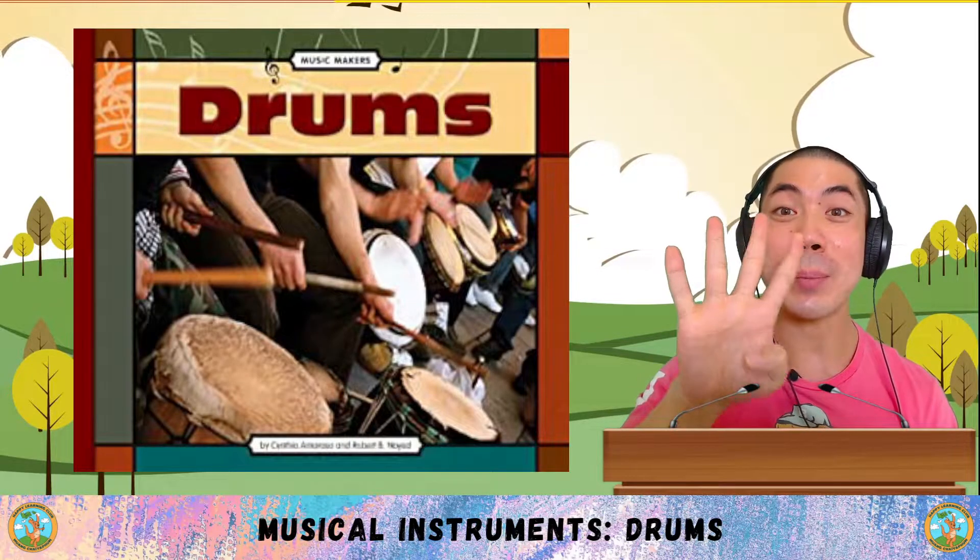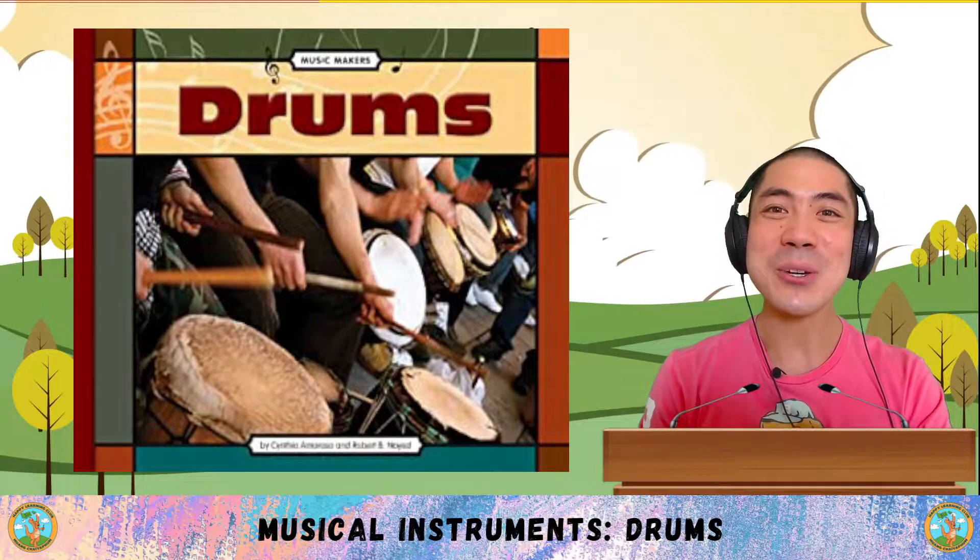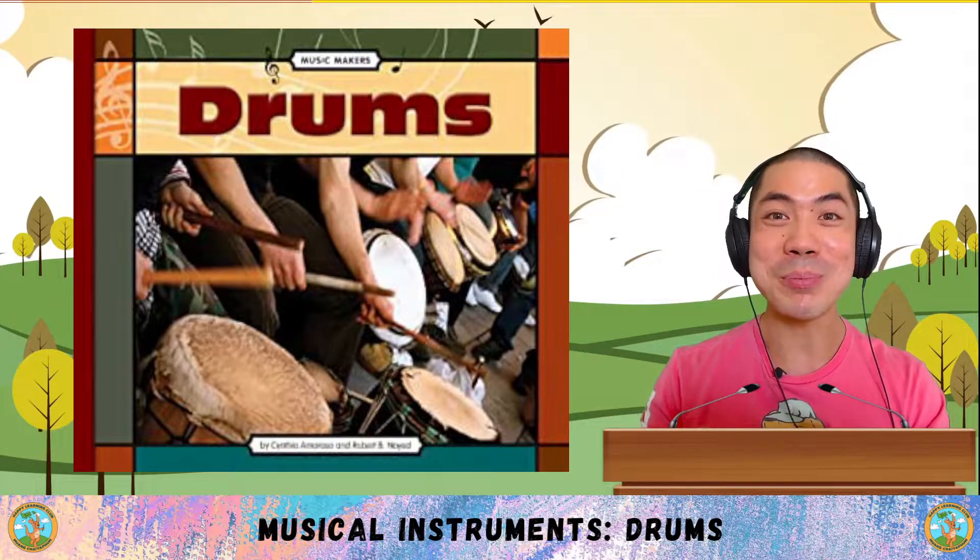For Science and Art class today, we are doing part 4 of the Musical Instruments series. And in today's class, we are learning about the drum. Let's go!